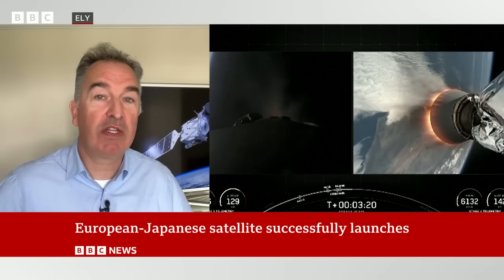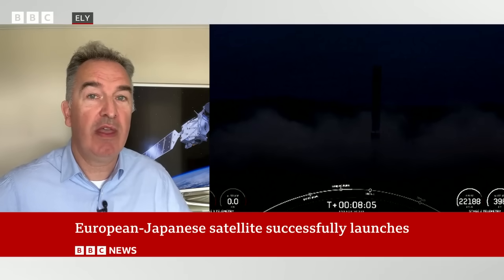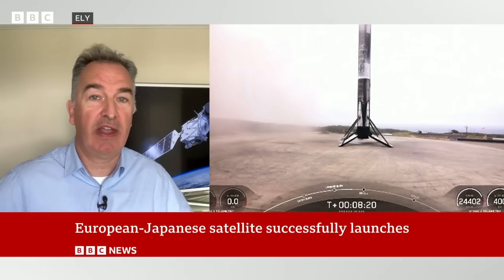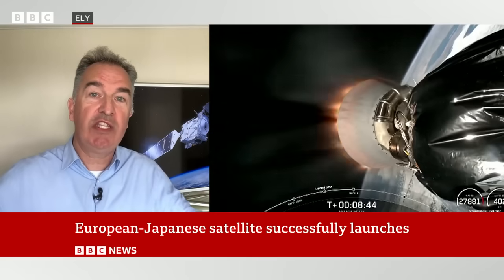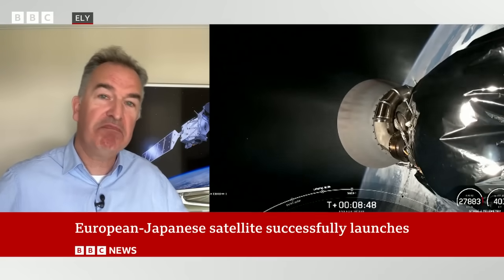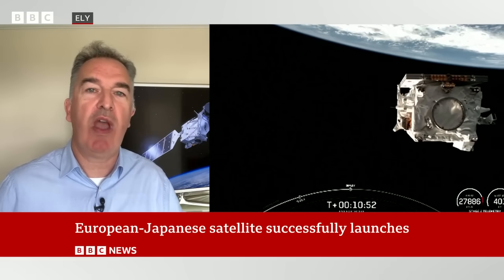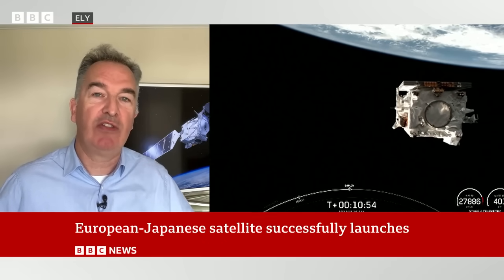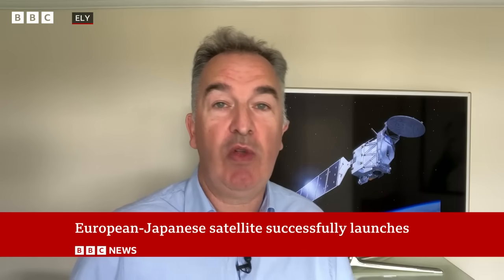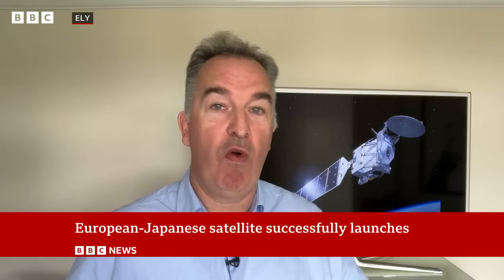That radar will look inside clouds and see how much water they're carrying, how they evolve over time, and whether they precipitate out — the rain, the hail, the snow. What scientists want to do is get a picture of how clouds work, because they don't have really precise ways of understanding how clouds work. That's important because they need to feed that information into the weather forecasts we all use every day, and longer term, the climate forecasts.